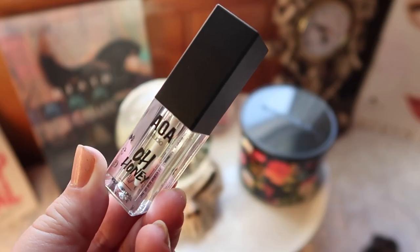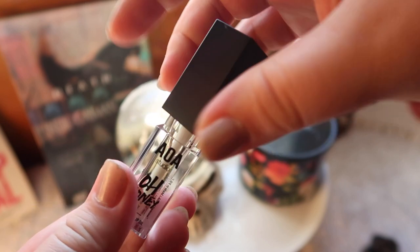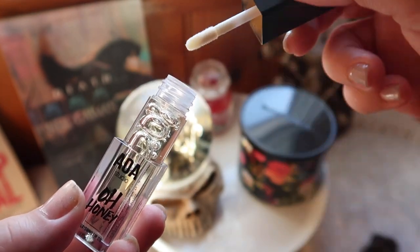Next I got a lip oil — the AOA Studio Oh Honey Nourishing Lip Oil. It's supposed to be kind of like a lip gloss or chapstick. I haven't opened this yet but I'm excited to try it out, especially going into winter when I'm looking for more nourishing and moisturizing lip products to wear under lipsticks, overnight, or on their own.